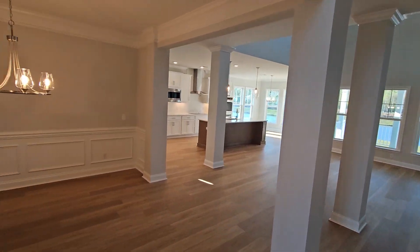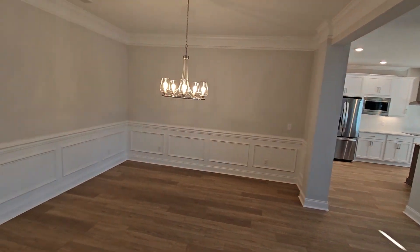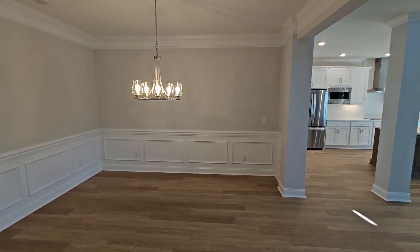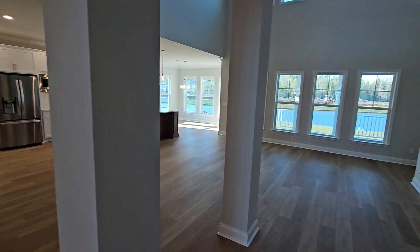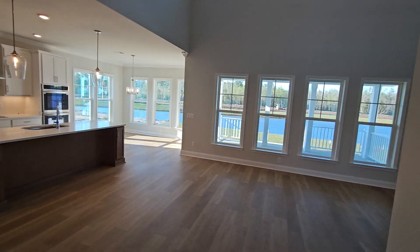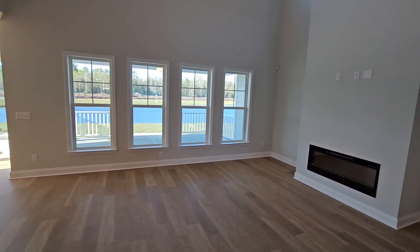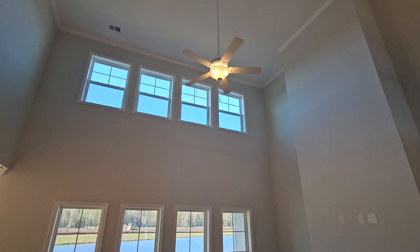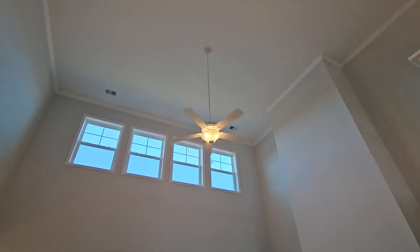Here is your formal dining room over to the left — nice, plenty of room for a large dining room table. Coming through here into the main living area, you have very tall ceilings. This one has a linear fireplace, an electric fireplace — I love it, it's so nice. Tall, very tall ceilings.